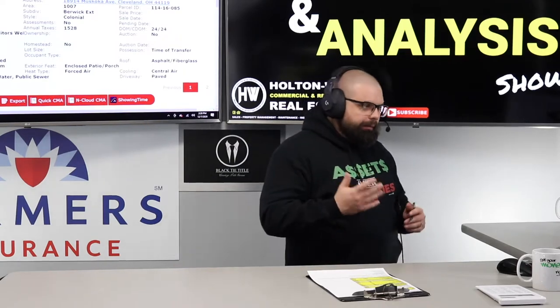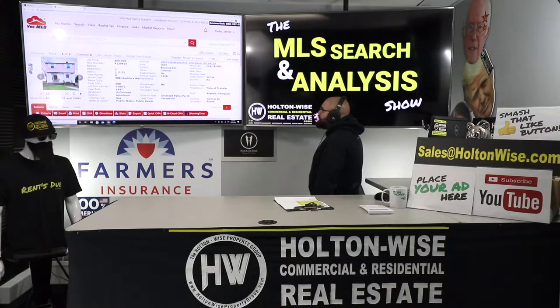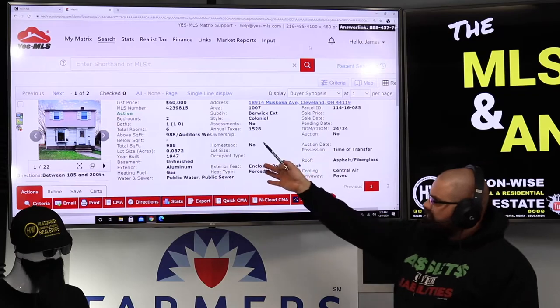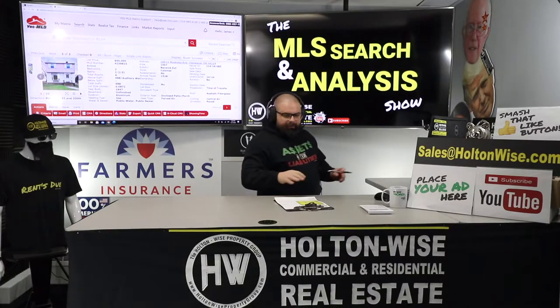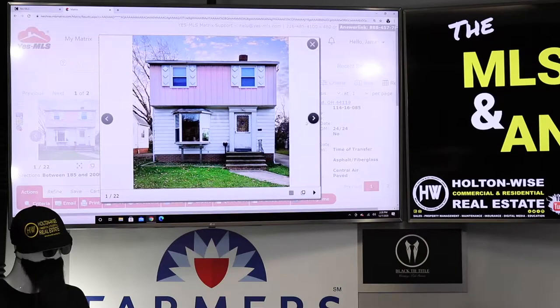So let's talk about it: 18914 Muskoka Avenue, Cleveland 44119. Three weeks ago it went on the market for $60,000 — I think that is too much. Truth be told, even though it's a BRRRR deal, I don't think it needs an incredible amount of work, but we're going to go above and beyond a little bit because the idea is to refinance the funds out.